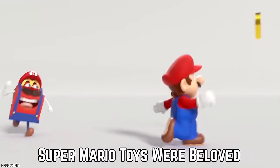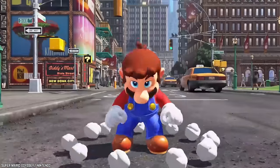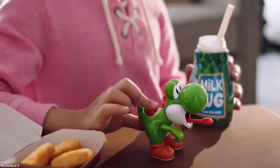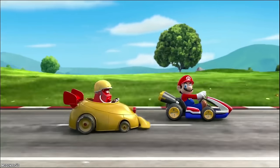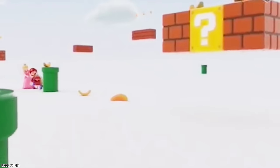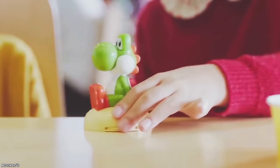Super Mario Toys Were Beloved. People absolutely love Super Mario — this cute cartoon plumber is a video game legend, which is why Super Mario Brothers McDonald's Happy Meal toys were so mesmerizing. These iconic Happy Meal toys were offered during the 90s, and in 2017 McDonald's brought them back in an updated format. The 2017 toys were wonderful, featuring Mario, Luigi, Princess Peach, Yoshi, and Bowser.